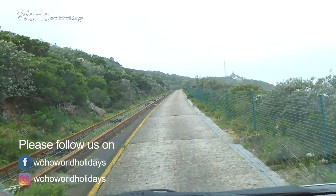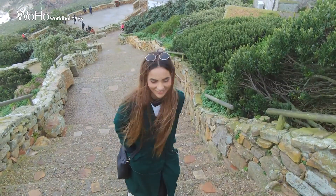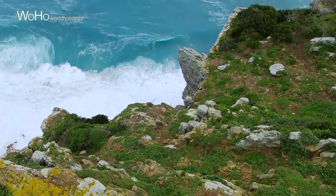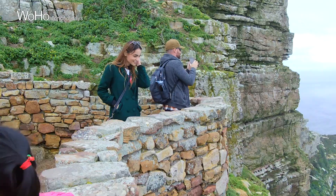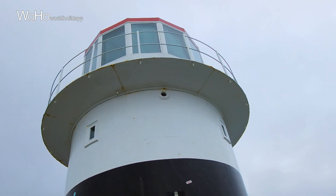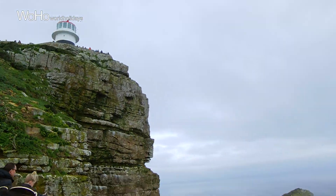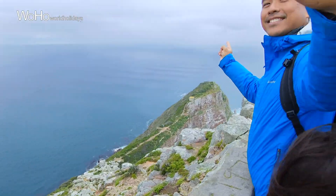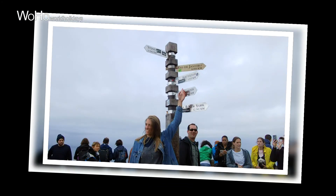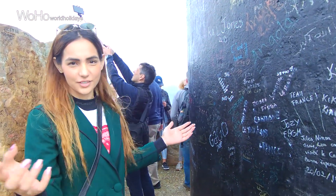So we are going to the lighthouse which is very close to the Cape of Good Hope. And the view is really amazing. As you can see there are lots of tourists here, because it's a major tourist attraction. You can see the whole beauty from this place. It's like a major Instagram spot. Everywhere they have written something, I think in different languages.